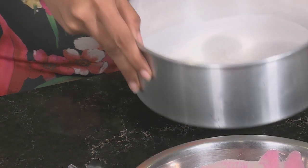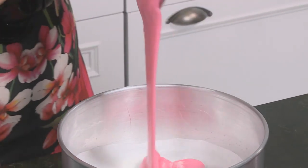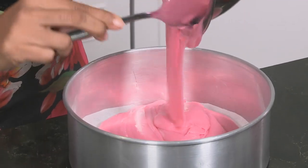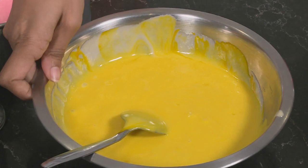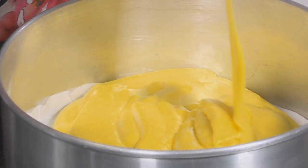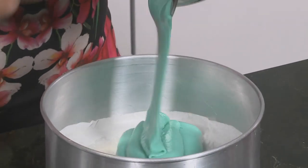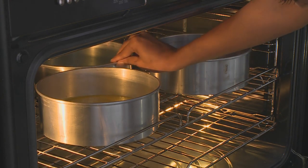Let's get these into baking tins. I've got four 20cm greased and lined tins here. Pour in the purple, the yellow — this looks like a large dose of sunshine — and lastly the blue. It's impossible not to be cheerful when making this cake. The cakes will be baked at 170 degrees Celsius in a preheated oven.